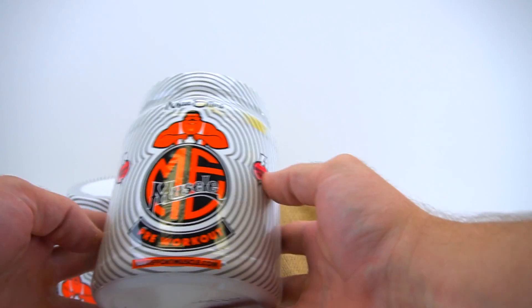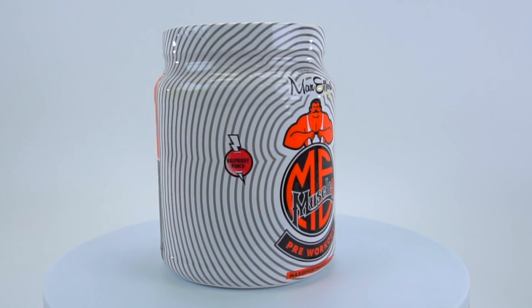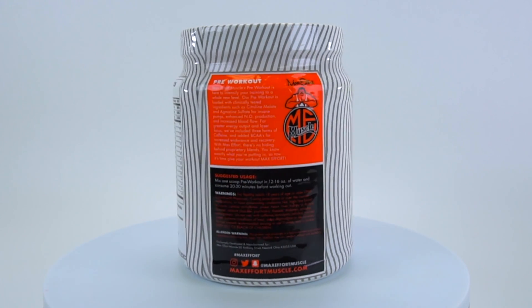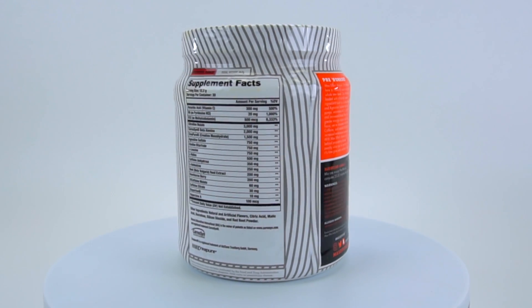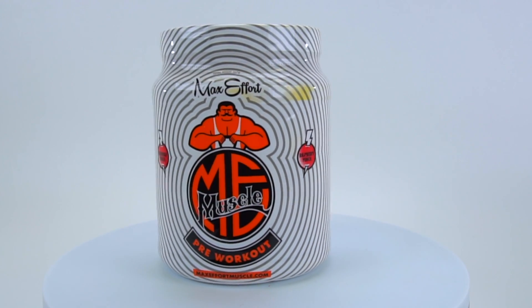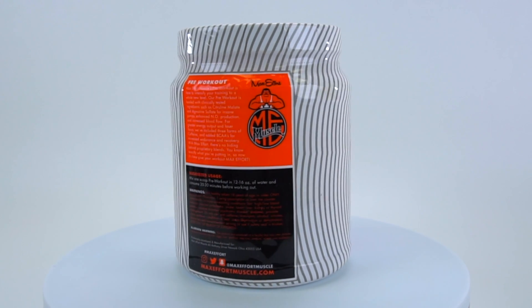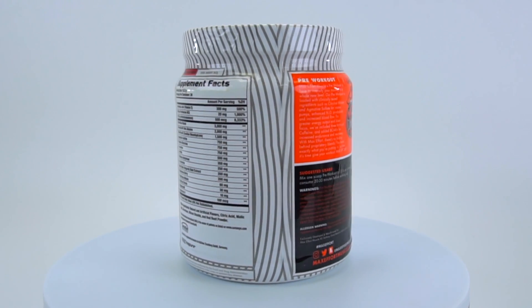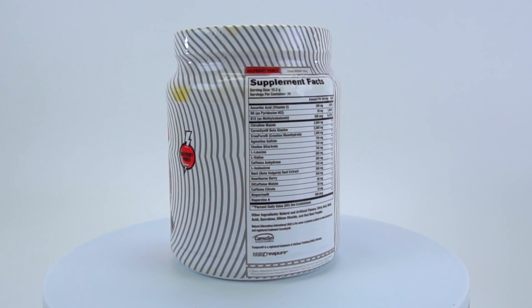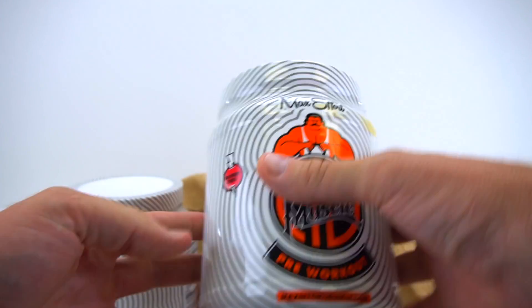We got a pre-workout with a raspberry punch flavor. Pre-workout is loaded with clinically tested ingredients such as citrulline malate and agmatine sulfate for insane pumps, enhanced NO production, and increased blood flow for greater energy output and laser focus. They included three forms of caffeine, plus branched-chain amino acids for increased endurance and recovery. Good flavor to use for pre-workout.